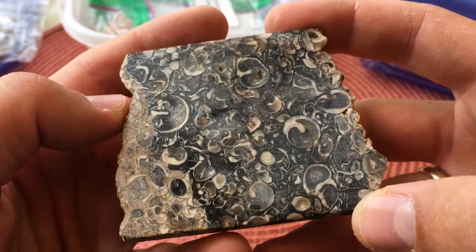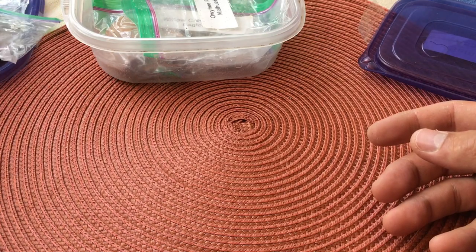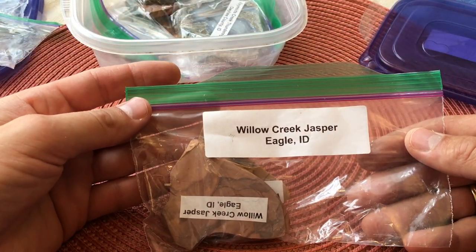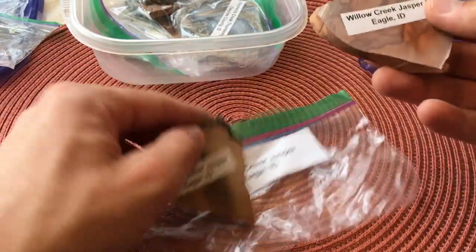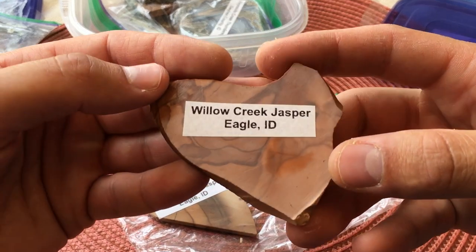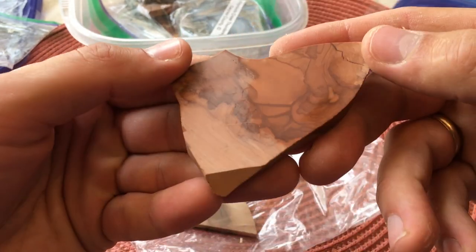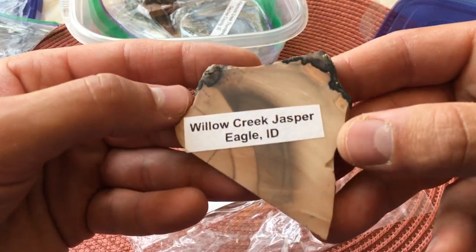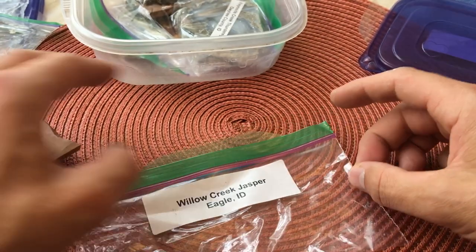I feel like there have to be some sort of fossils in there. We'll get some more details down in the comments about some of this stuff. Here is Willow Creek jasper — this is very close to home for Parley, kind of in his backyard. So pretty. I mean, I've talked a lot in my videos about how pretty jasper can be, and this is a perfect example of it, especially when it's slabbed like this.